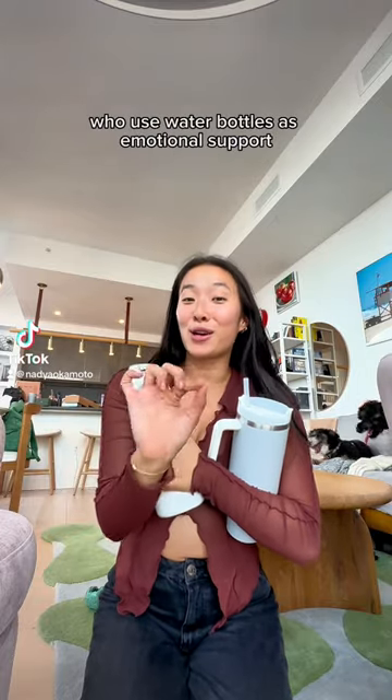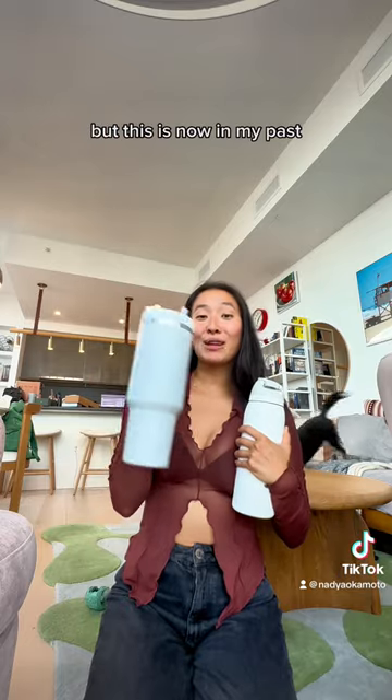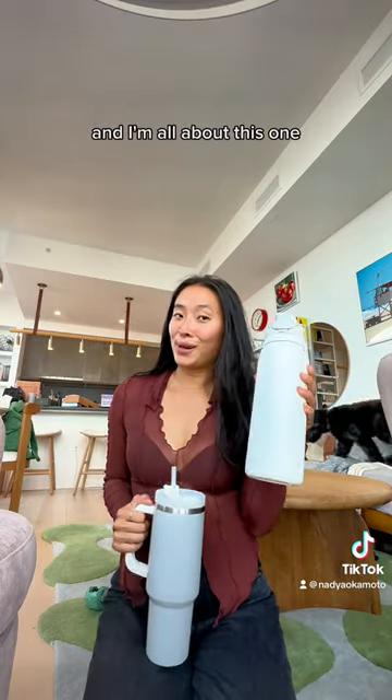This is for all my girlies out there who use water bottles as emotional support. I was definitely on the Stanley Cup trend, but this is now in my past, and I'm all about this one.